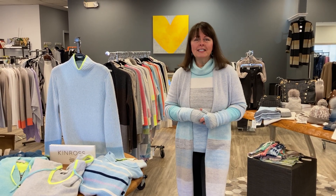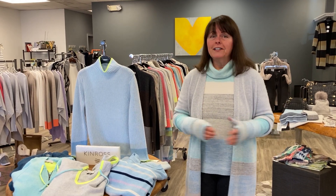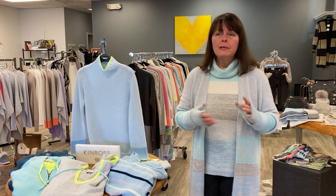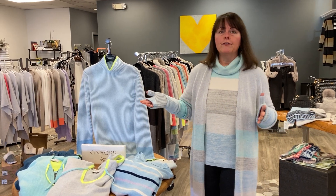Hi, it's Kathy from Whites and we have a store full of cashmere. Beautiful cashmere. Kinross cashmere — one of our favorite collections. We love them because they love us. So I'm going to show you some of our favorite things.